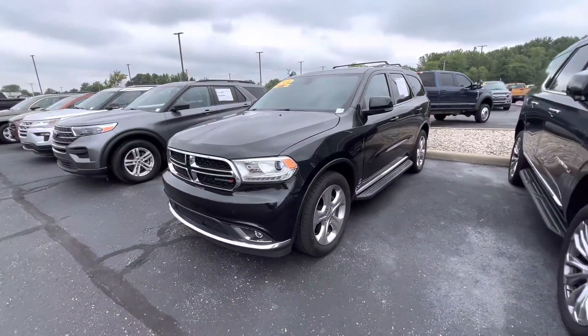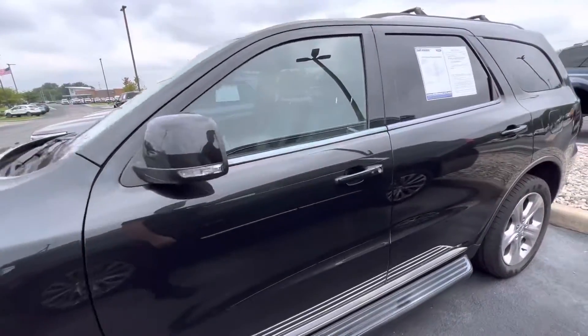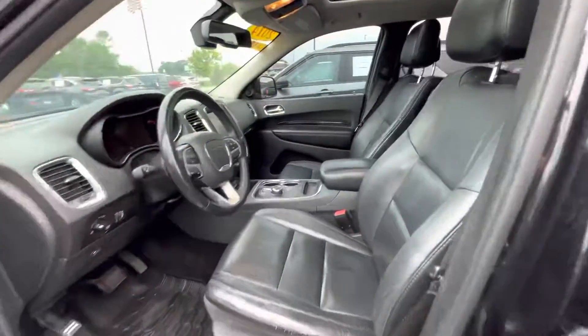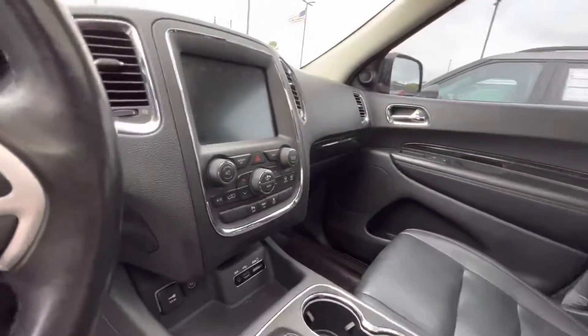Thank you for choosing Bill S's Ford. This is our 2014 Dodge Durango. It has 186,000 miles on it and it is in the brilliant black color. The black interior is actually in great shape. This vehicle has 186,000 miles on it and is in phenomenal shape for the mileage.